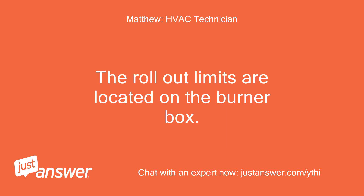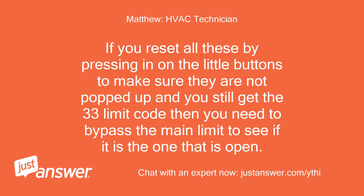The rollout limits are located on the burner box. If you reset all these by pressing in on the little buttons to make sure they are not popped up and you still get the 33 limit code, then you need to bypass the main limit to see if it is the one that is open.